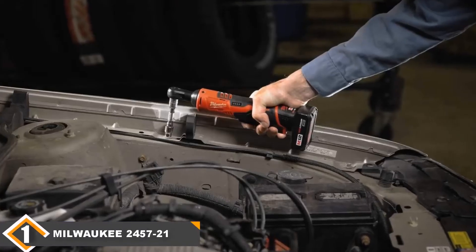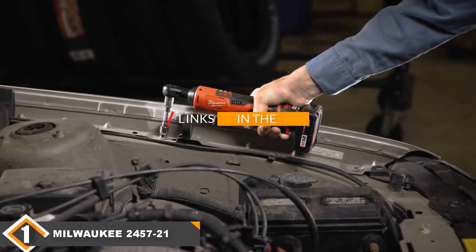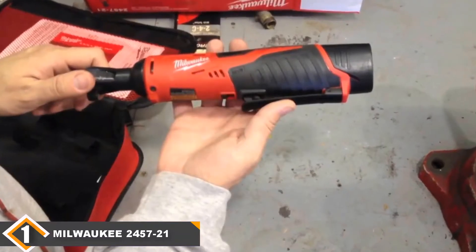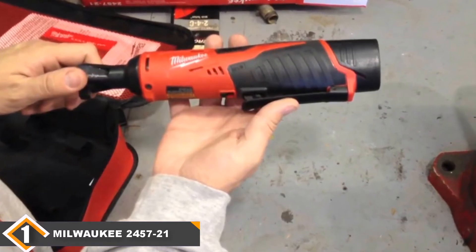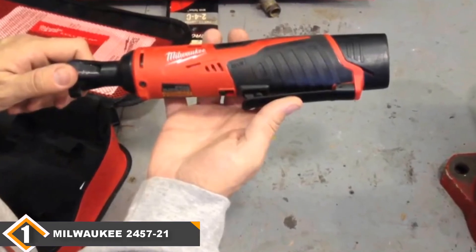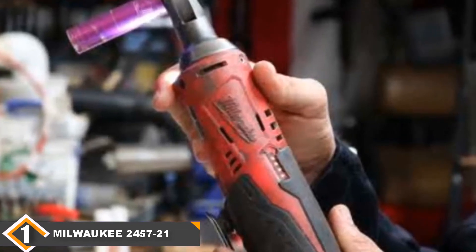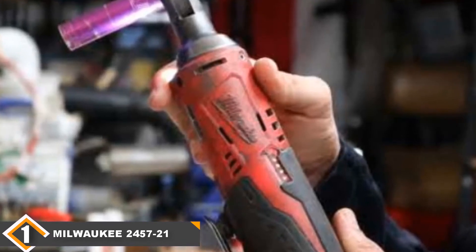Number 1 position is dominated by the Milwaukee 2457-21 Cordless Ratchet. The Milwaukee 2457-21 should be your choice if you're looking for a great cordless ratchet. This kit can handle most tasks and saves people tons of time each time they have to loosen or tighten a nut. Most people love this model over others because it is far more compact and can fit into a lot of areas where you could never fit an air impact wrench or even other cordless ratchets.